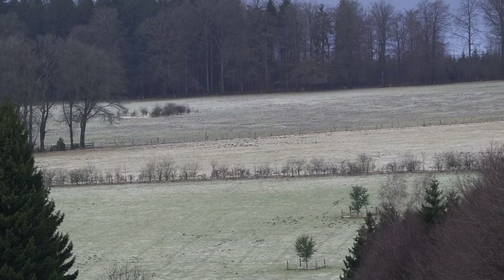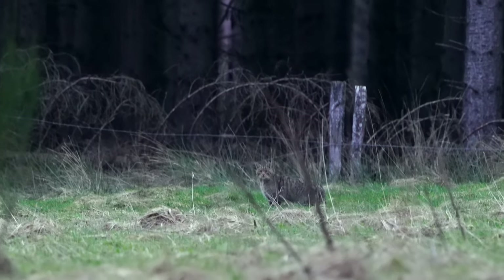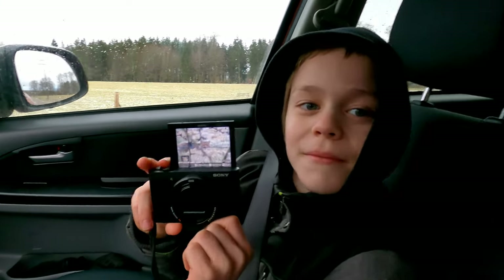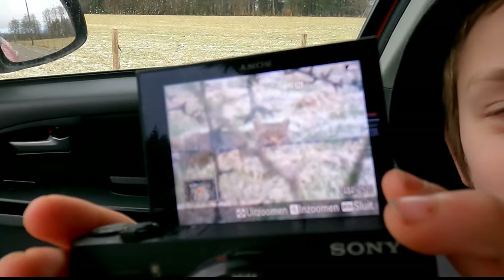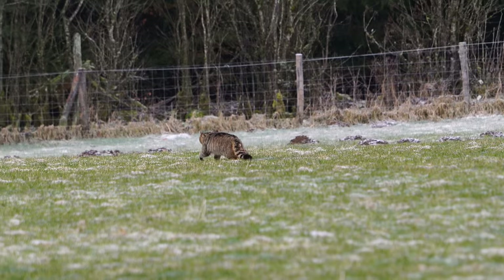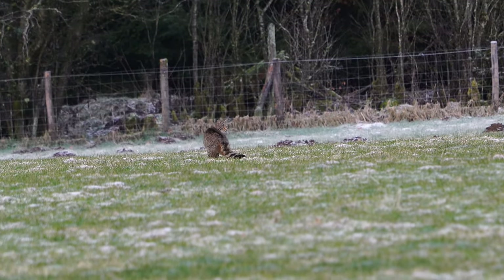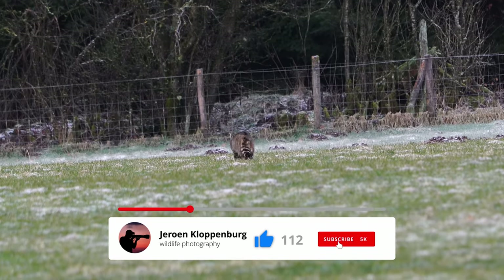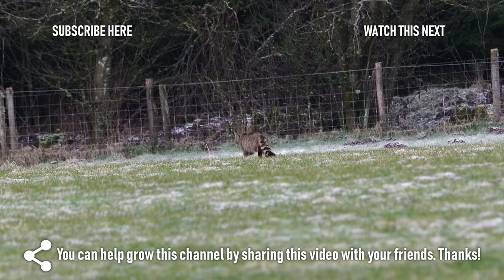We spent another day in the area and got to see more wild cats. Thijs also got the opportunity to make a few photos of a wild cat on his pocket camera. After four days we returned home enriched with a lot of happy memories — a memorable adventure. I hope you liked this vlog; if you did don't forget to hit the like button and subscribe if you haven't already. Thanks for watching.